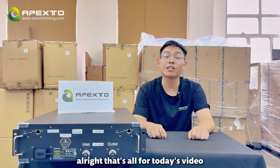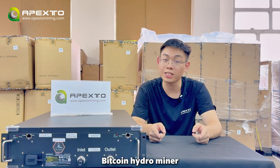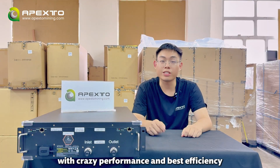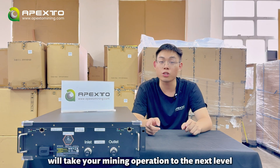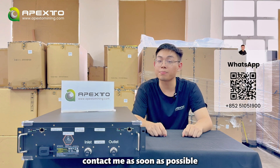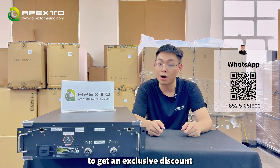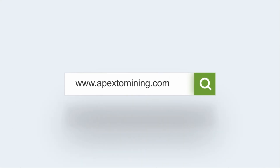Alright, that's all for today's video. If you are looking for the ultimate Bitcoin Hydro miner, this is it. With crazy performance and better efficiency, this S21e XP Hydro 3U will take your mining operation to the next level. If you want to know more and buy some miners, contact me as soon as possible to get an exclusive discount. Do not forget to subscribe to our channel. I'm Frank — see you next time. Bye.